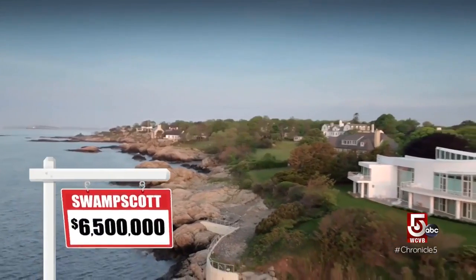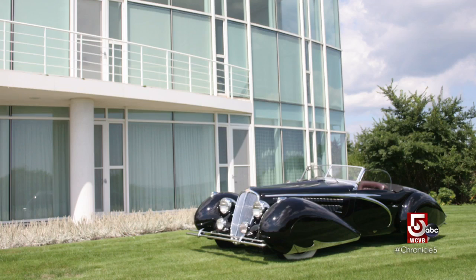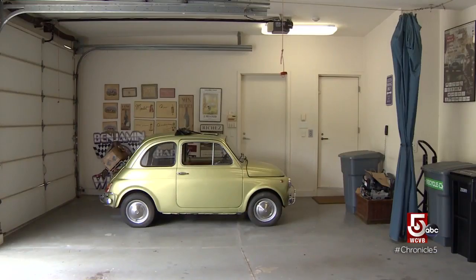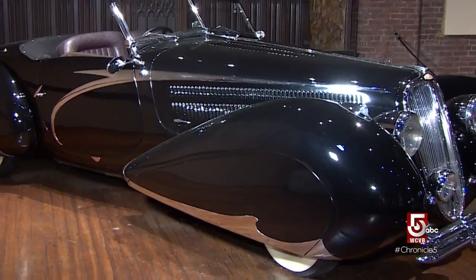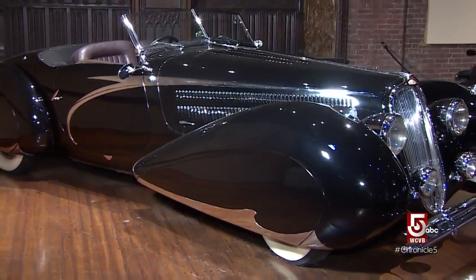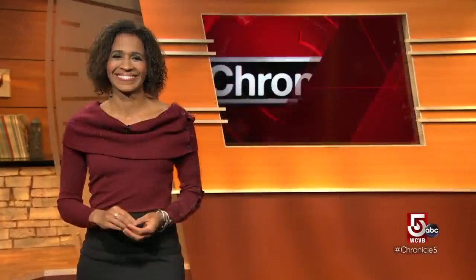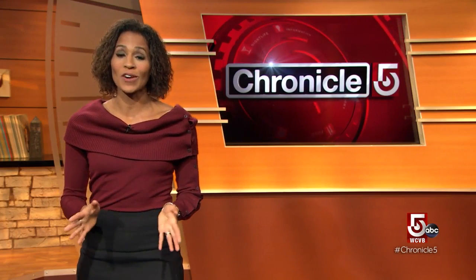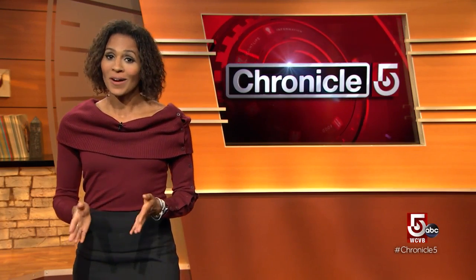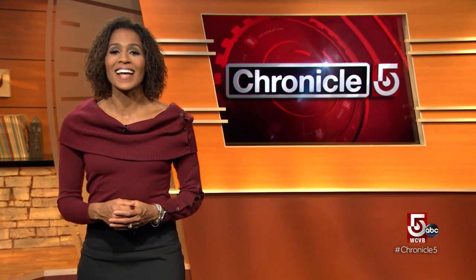The house is listed for six and a half million dollars, and as a bonus, it comes with a car — specifically, a little Fiat 500, no questions asked. The 1948 Delahaye, for now, is staying in the museum. Because of their deep connection with the house, the Males have been in no rush to make a sale. It's still on the market, so if you're interested, go for it, but they are looking forward to downsizing eventually.